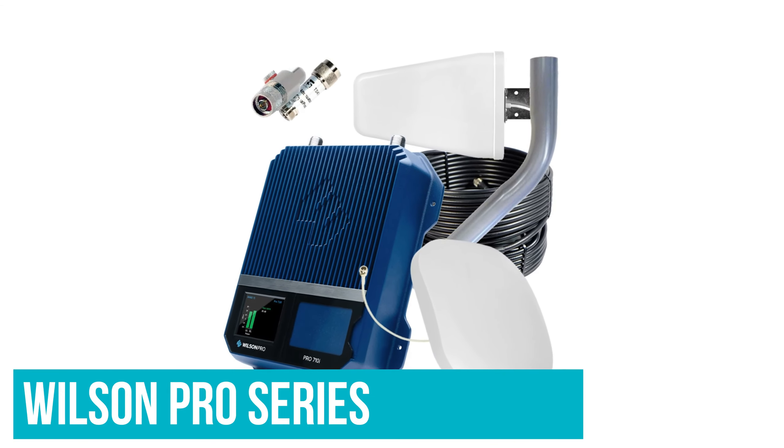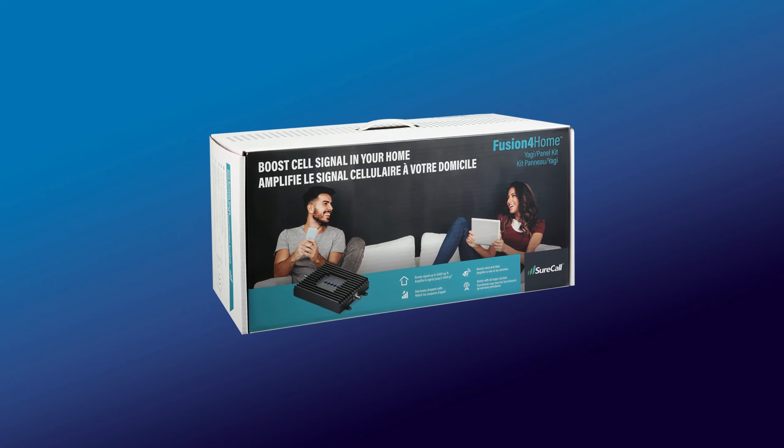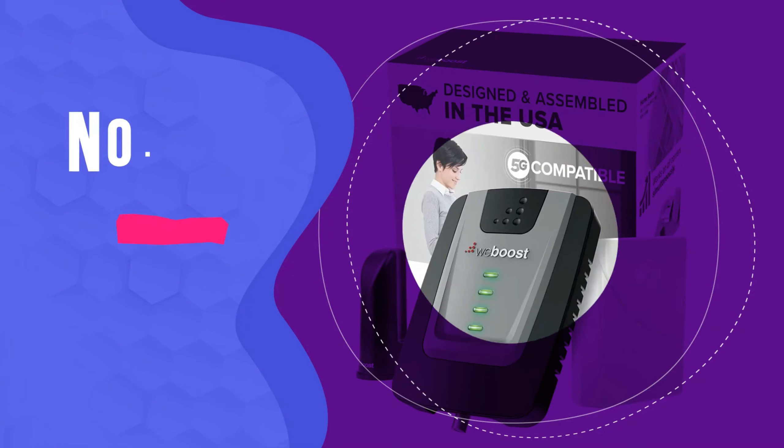This can vary depending on your location, however. This is definitely the best outdoor signal booster on our list.